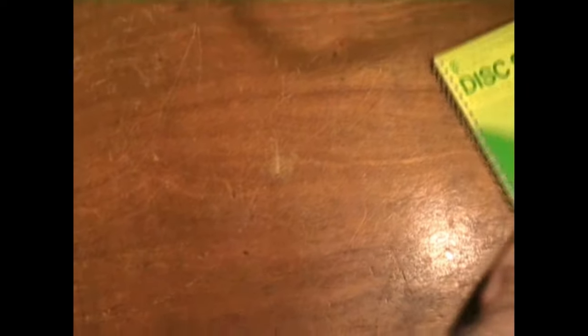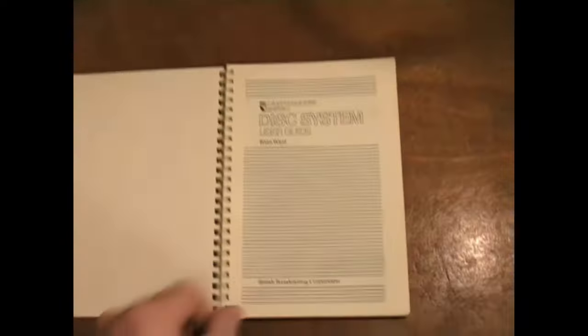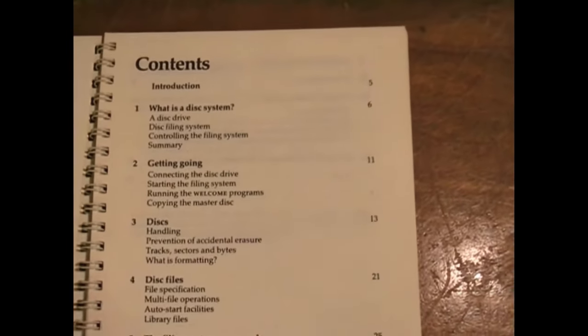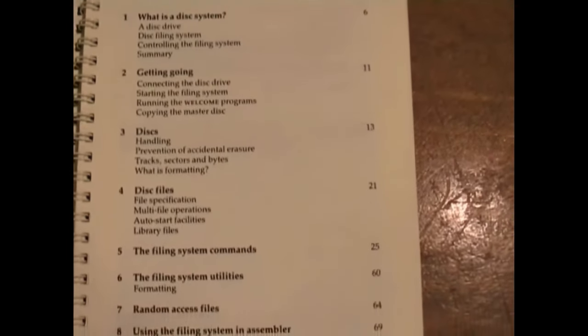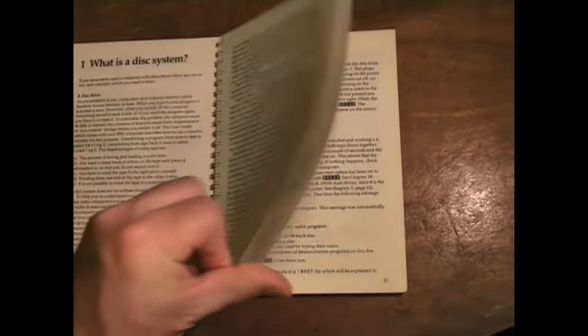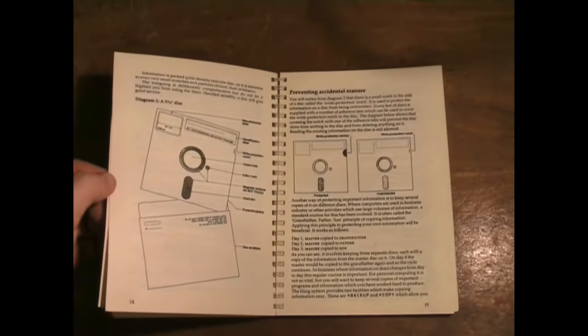I have one other manual — the manual for the disk operating system, or disk filing system, abbreviated DFS. A little later on there was ADFS, which stood for Advanced Disk Filing System, but DFS was adequate enough. This manual goes through the various commands you might use. One interesting thing about this operating system is that it didn't recognise double-sided drives in the usual way — what it did was recognise each side of the disk as a separate drive. So if you had one double-sided drive with a disk in there, essentially each side would be recognised as a separate disk. That was one of the limitations of this particular operating system.